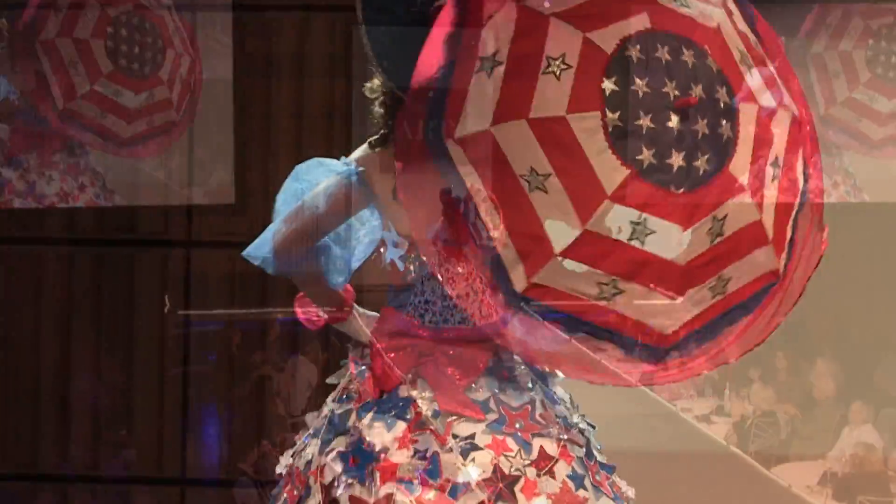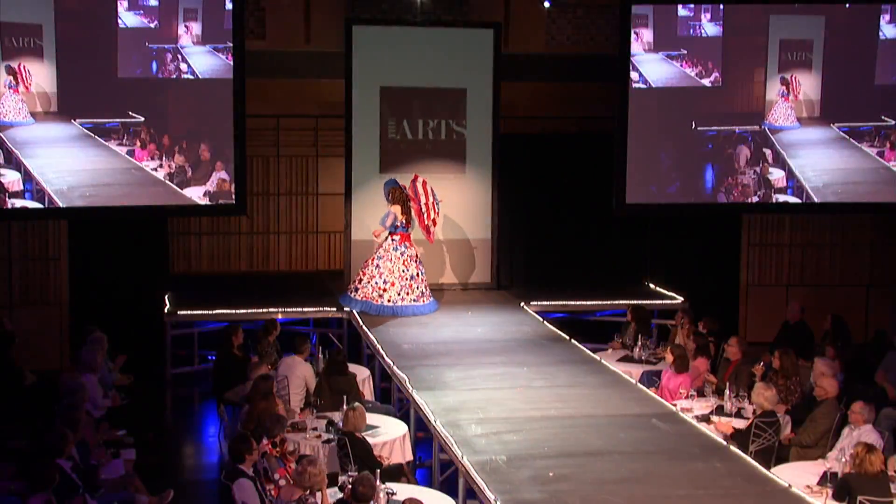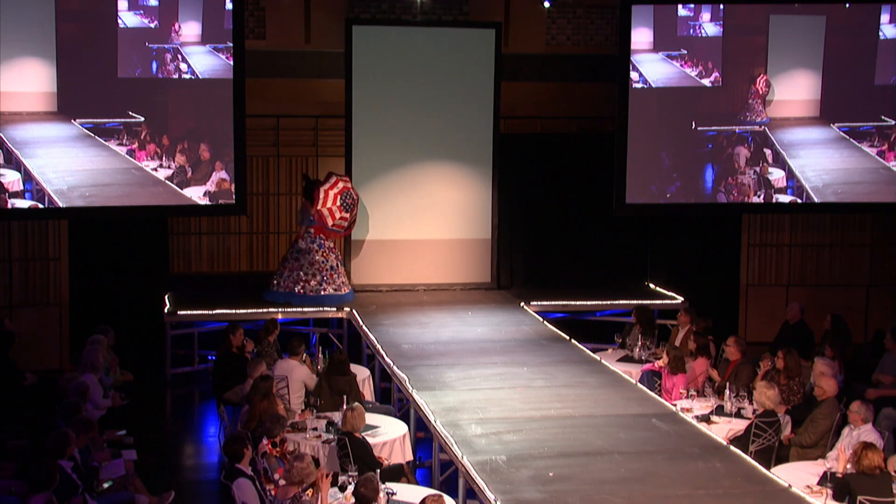Miss American Pie represents everything that's American — mom, baseball, and apple pie. Bye-bye, Miss American Pie.